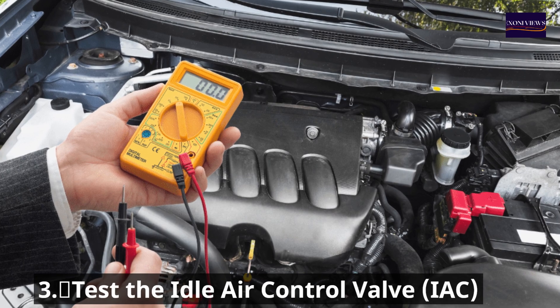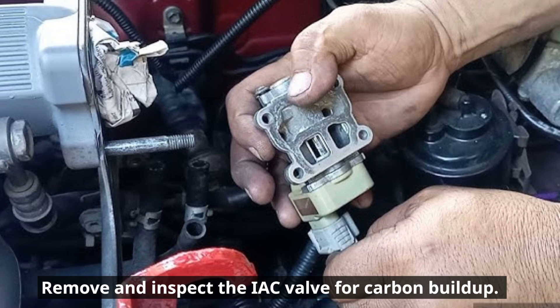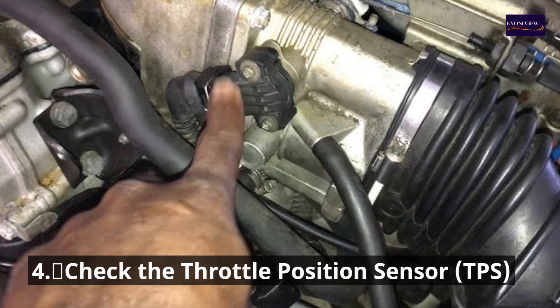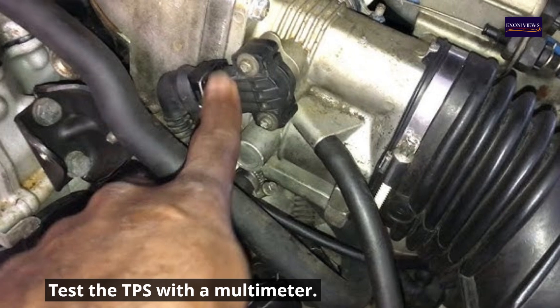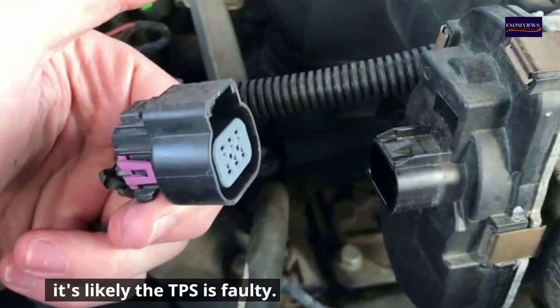Number three: test the idle air control valve (IAC). Remove and inspect the IAC valve for carbon buildup — clean it up or replace it if needed. Number four: check the throttle position sensor (TPS). Test the TPS with a multimeter. If the readings aren't smooth and consistent, the TPS is likely faulty.